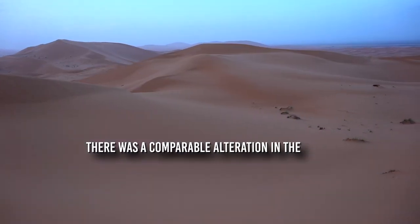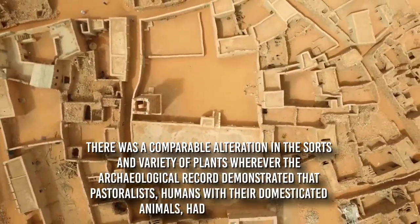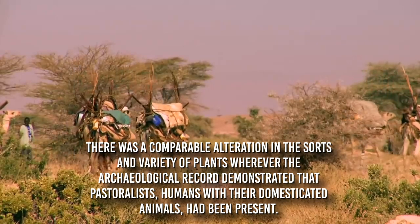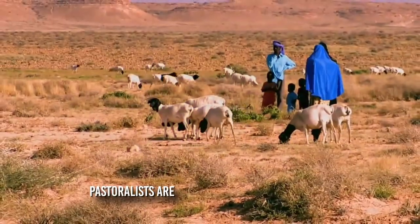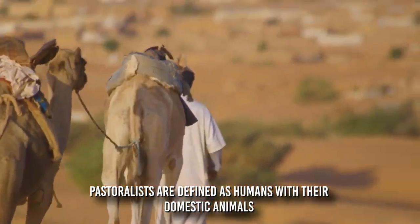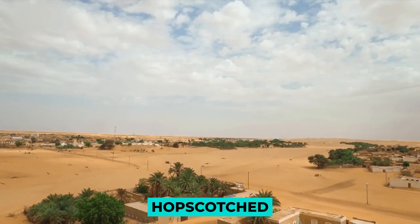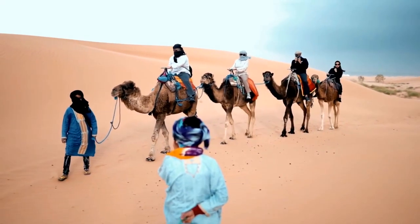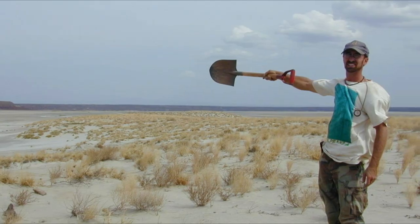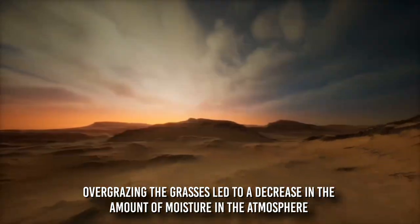There was a comparable alteration in the sorts and variety of plants wherever the archaeological record demonstrated that pastoralists — humans with their domesticated animals — had been present. It seemed as if every time humans and their goats and cattle hopscotched across the meadows, they left everything in their path looking like a scrubby desert. Because of this, Wright concluded that overgrazing the grasses led to a decrease in the amount of moisture in the atmosphere.